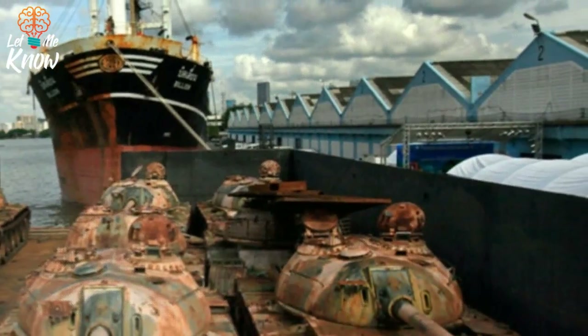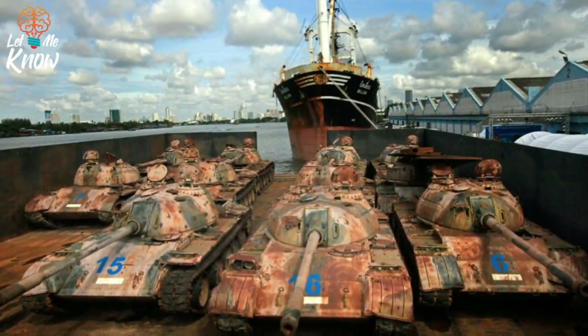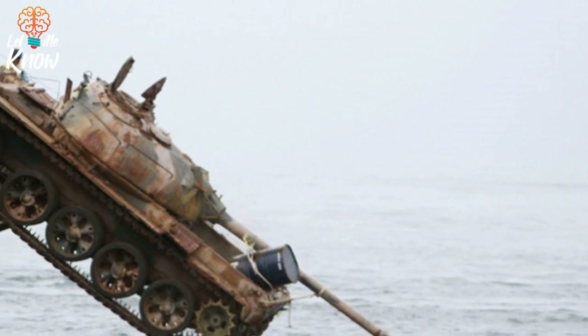Here are 25 retired tanks getting shipped out to the Gulf of Thailand, headed down into the water.